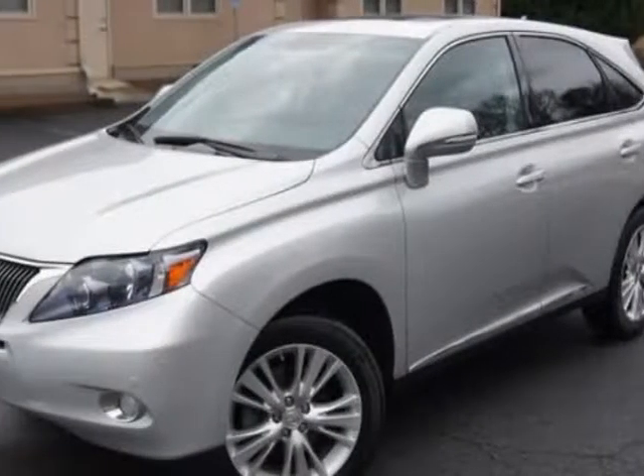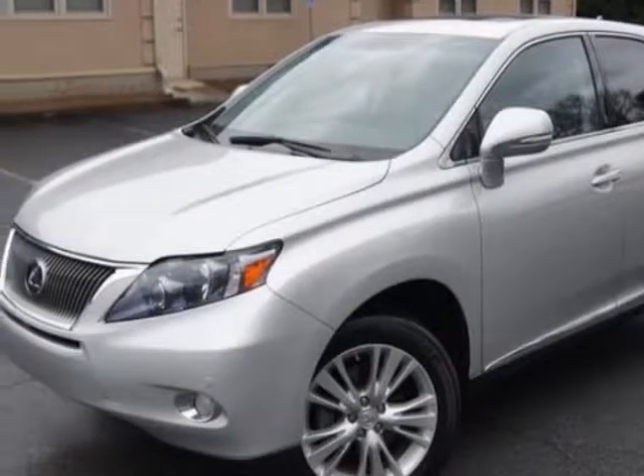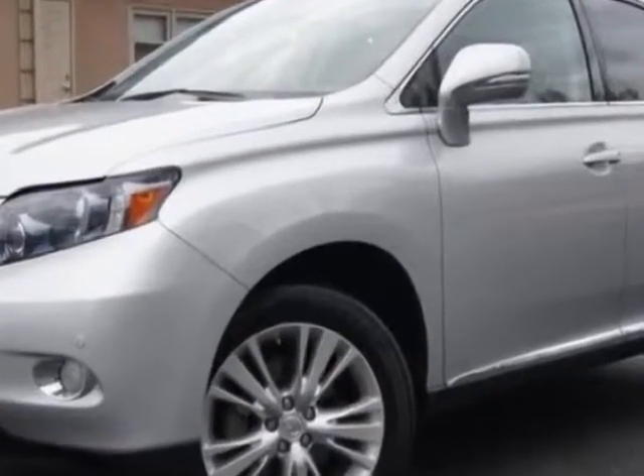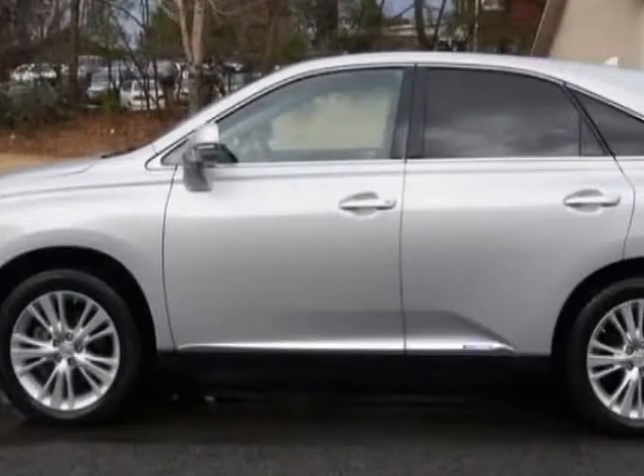Look at this 2011 Lexus RX 450h. This RX 450h has just under 41,000 miles. For your protection, a warranty is available for this vehicle.